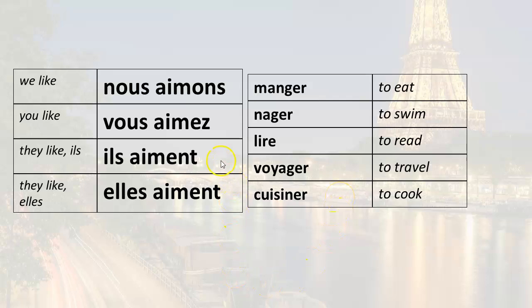They like — ils aiment. They like to eat — ils aiment manger. They like to swim — ils aiment nager. They like to read — elles aiment lire. They like to travel — elles aiment voyager. They like to cook — ils aiment cuisiner.